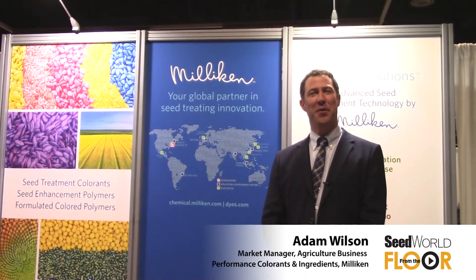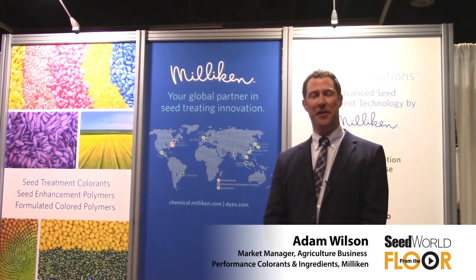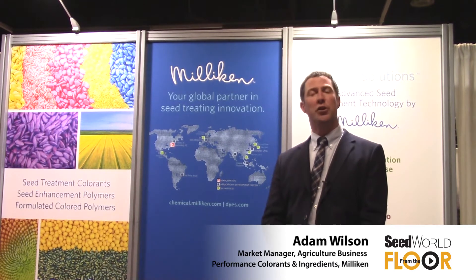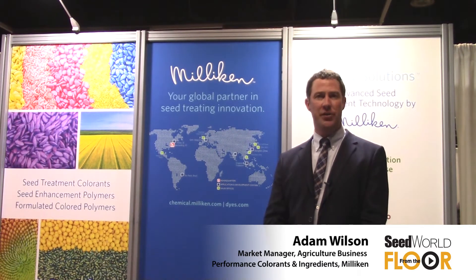Hi, my name is Adam Wilson with Millican Chemical. This is our first year of displaying here at the ASTA show in Chicago. I've been actually coming to this show for over 17 years, and every year being a part of the seed treatment space and more particularly the adjacent technology space, which includes colors and polymers.